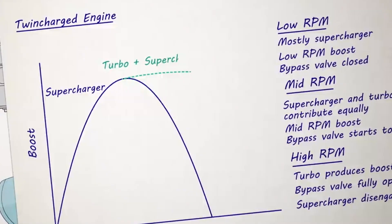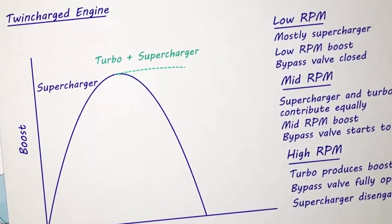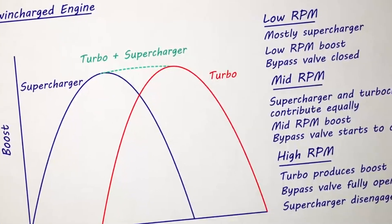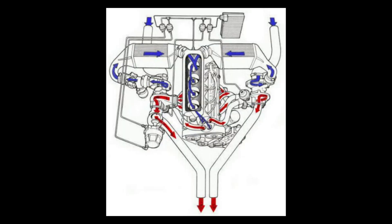Transitioning between the supercharger and the turbocharger was managed by a sophisticated system of pneumatic actuators and release valves. Around 4500 RPM, the system rerouted compressed air from the supercharger to spool up the turbocharger, seamlessly shifting the source of boost as the engine's speed increased.